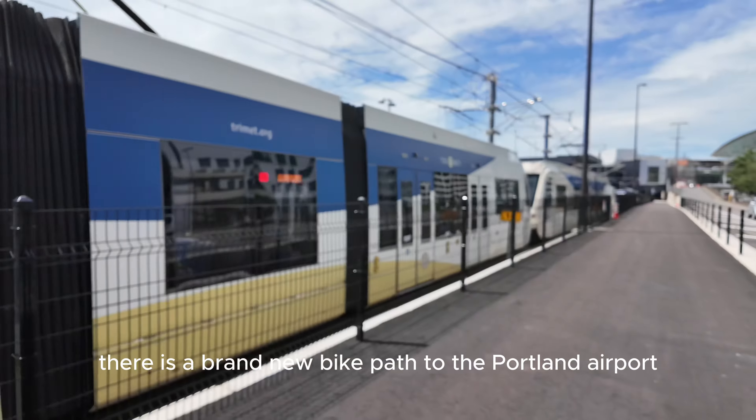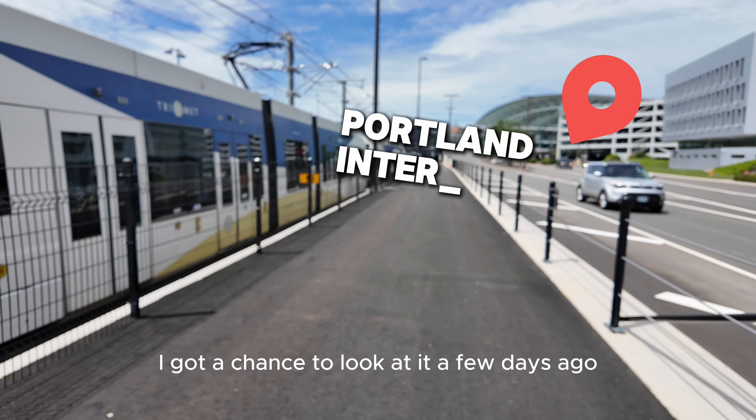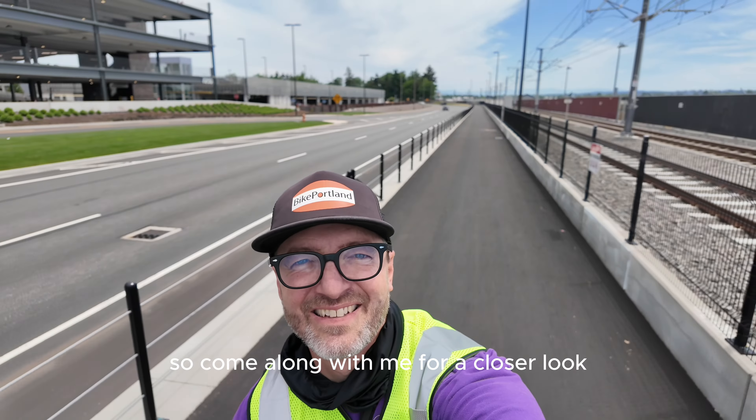Yes, there is a brand new bike path to the Portland Airport. I got a chance to look at it a few days ago, so come along with me for a closer look.